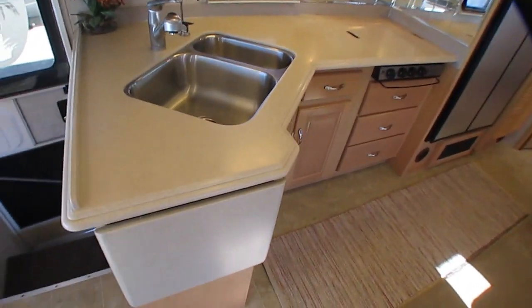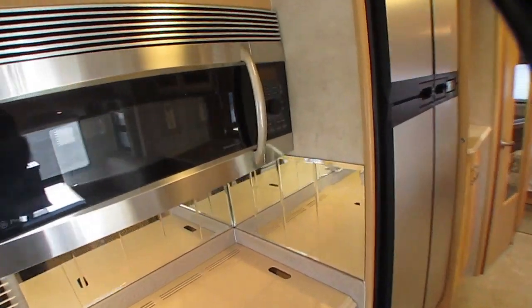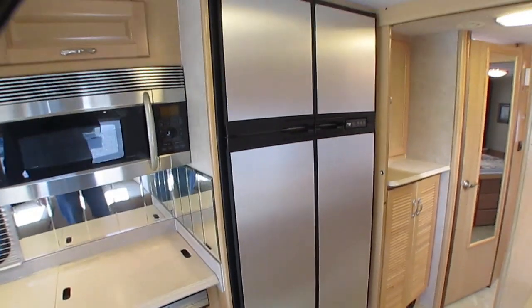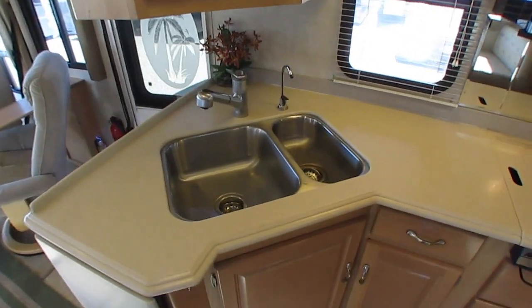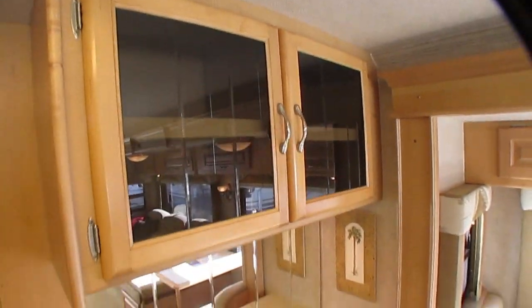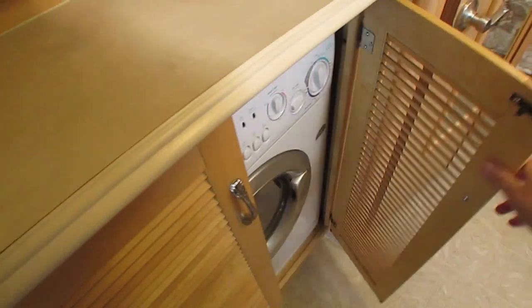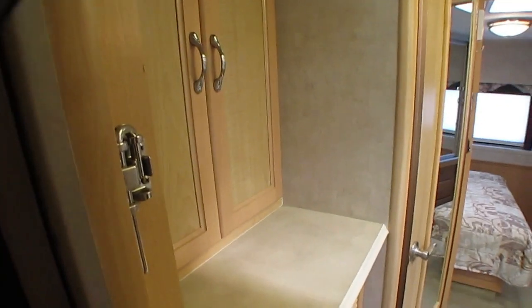Got real Corian countertops — they look great, no cracks anywhere. Stainless steel appliances including a SpaceMaker convection oven. Got the upgrade four-door Norcold refrigerator-freezer. Got a built-in Xantrax inverter so you can run your refrigerator going down the road off the batteries, as well as a TV. Glass-front cabinets. It's got the optional washer and dryer, which is something you don't see in many gas engine motorhomes. Literally every option in the book is on this coach.